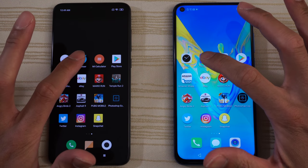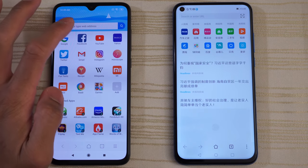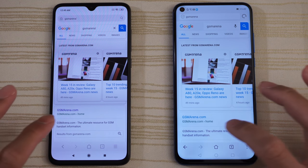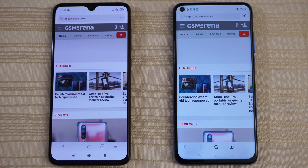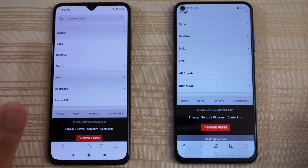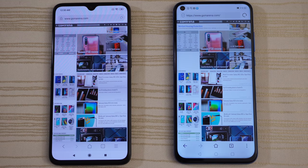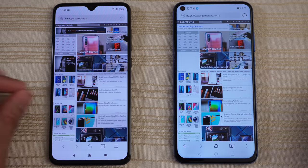Opening the Xiaomi browser and the Huawei browser. We'll search for GSM Arena on both and click on the result. Very close on both phones. We'll go ahead and click on the desktop version — looking at the progress bar, I think that was the Mi 9. You guys are the judges.